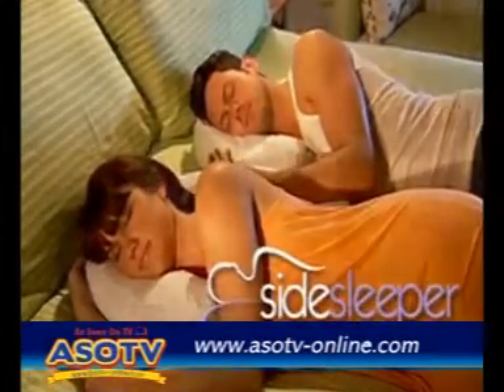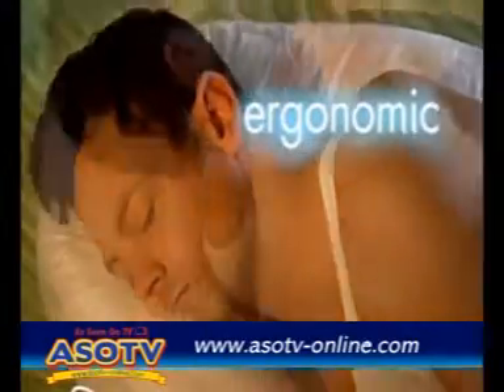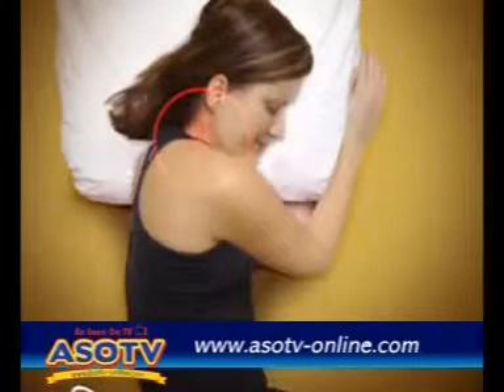Introducing Side Sleeper Pro — it's much more than a good night's sleep. The secret is Side Sleeper Pro's doctor-developed, ergonomic, patented design to help support the neck and spine. Here's how it works.